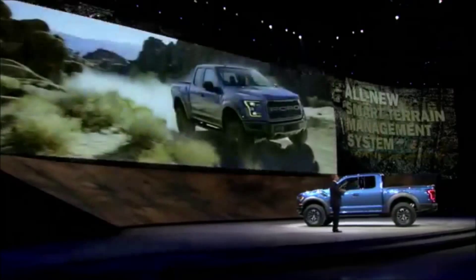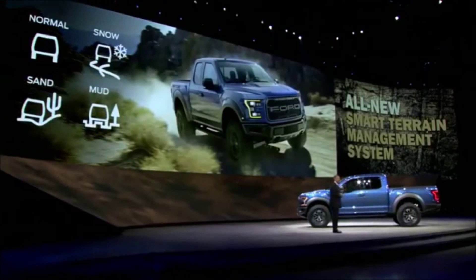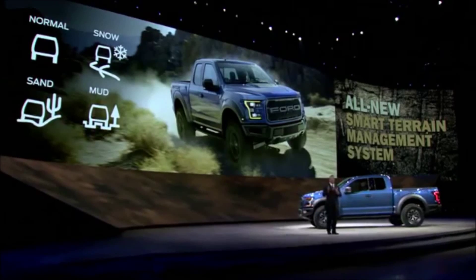An all-new smart terrain management system optimizes Raptor's driving dynamics for different environments, from street performance to desert running, rock crawling to snow and ice.